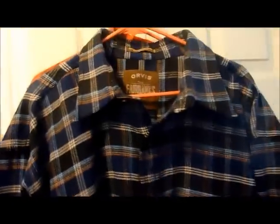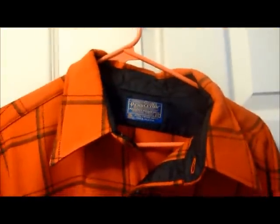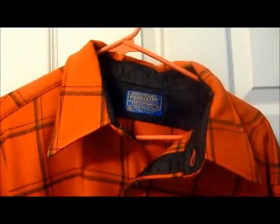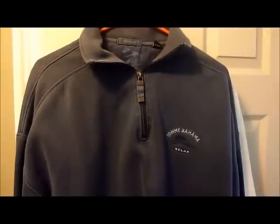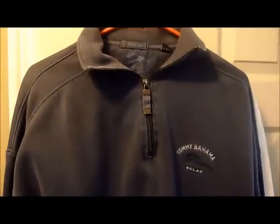with suede patches on the elbows — really nice condition, should be able to get $30 for this one. Then we have a Pendleton, size XL, nice condition, made in the US — should be able to get $40 for this one. Also picked up some Tommy Bahama shirts.